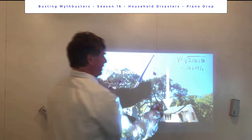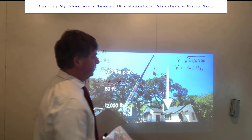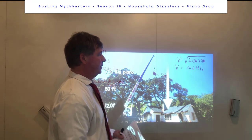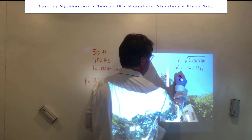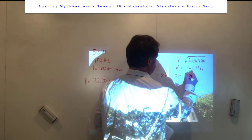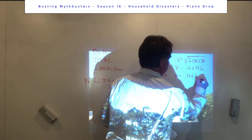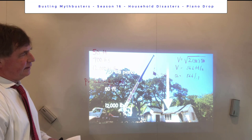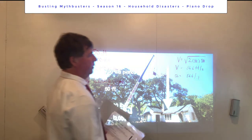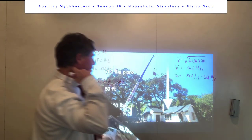The next thing we need is the acceleration — or deceleration — during impact. The roof is going to bring the piano to a stop, changing its speed from 56.6 feet per second to zero. Acceleration equals change in velocity over change in time: 56.6 divided by the impact time. Based on research, a reasonable impact time is around 0.1 seconds (with 0.08 to 0.2 also being plausible), giving us 566 feet per second squared.